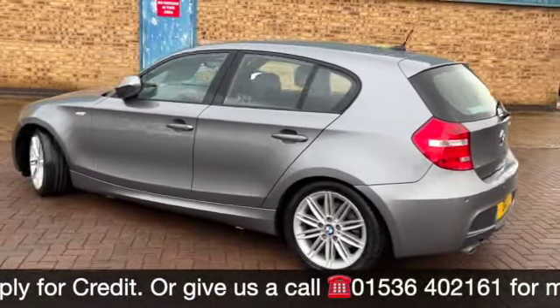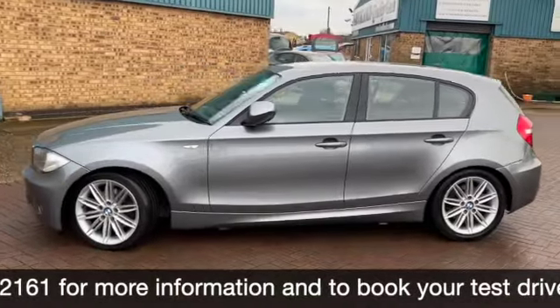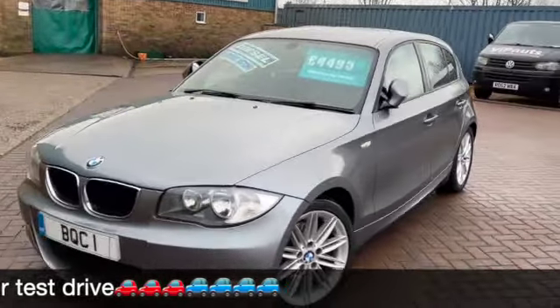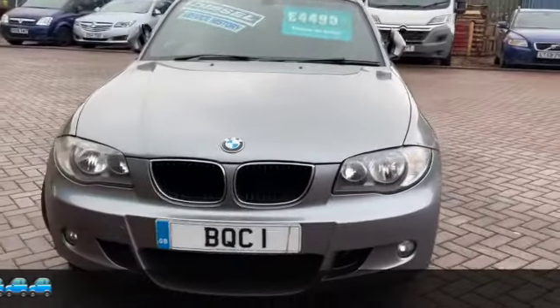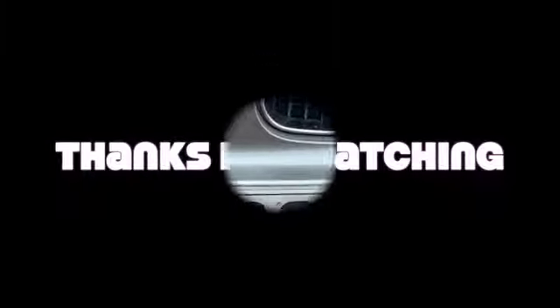And we still do some fantastic finance options on this one. If you've got any questions or if you'd like to book a test drive please give us a call on 01536 402 161. Don't forget to check out our other videos on Facebook and on the website which is brooklinscars.com. Thanks for watching and we hope to see you soon.